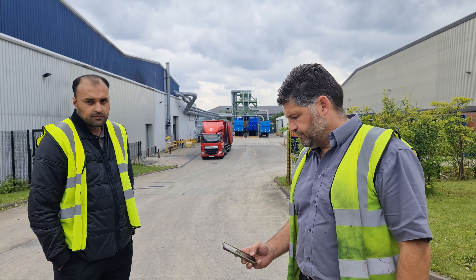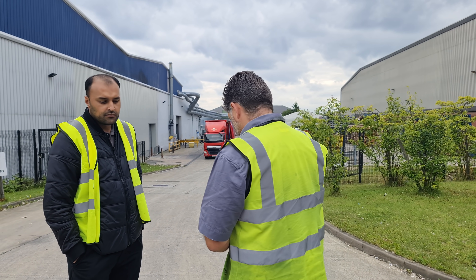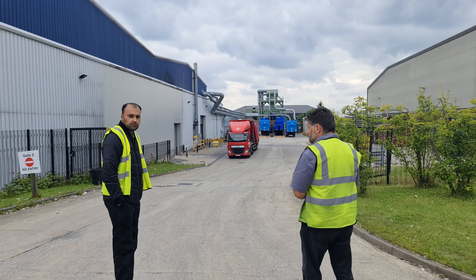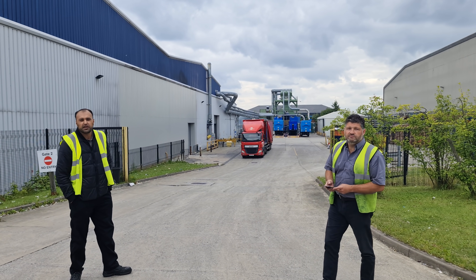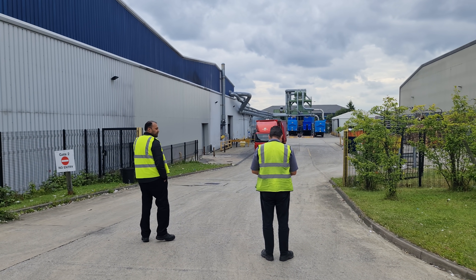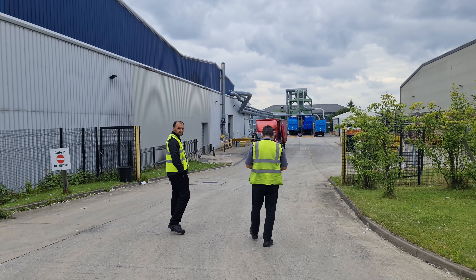Do you want to give me your name, mate? No. It's data protection, mate. Data protection? I'm not storing data. It's data protection. You're going to give me this GDPR stuff, aren't you? Yeah.